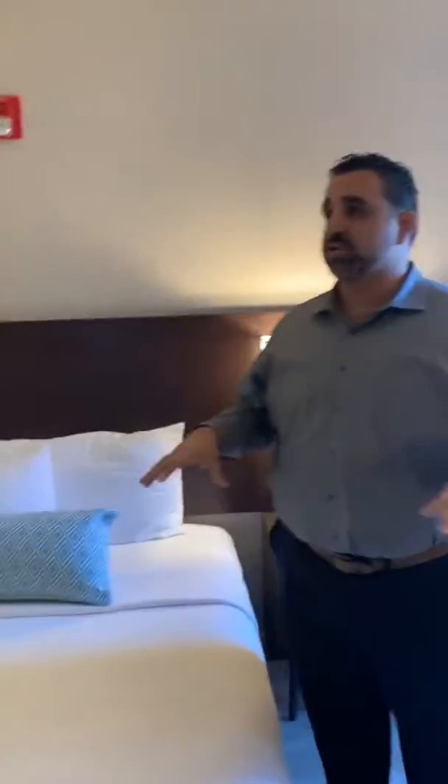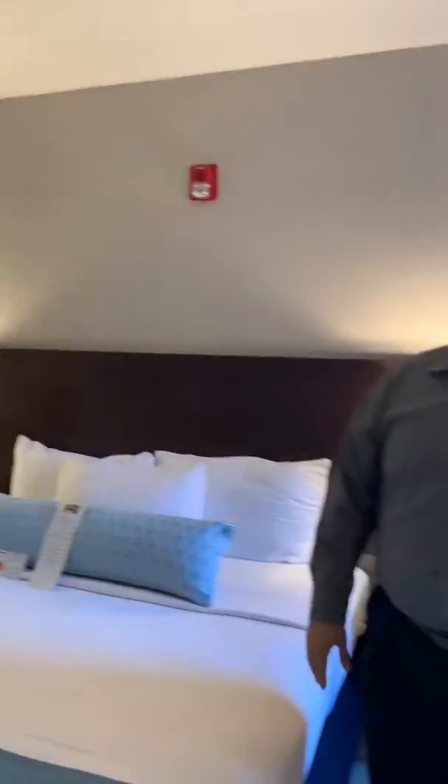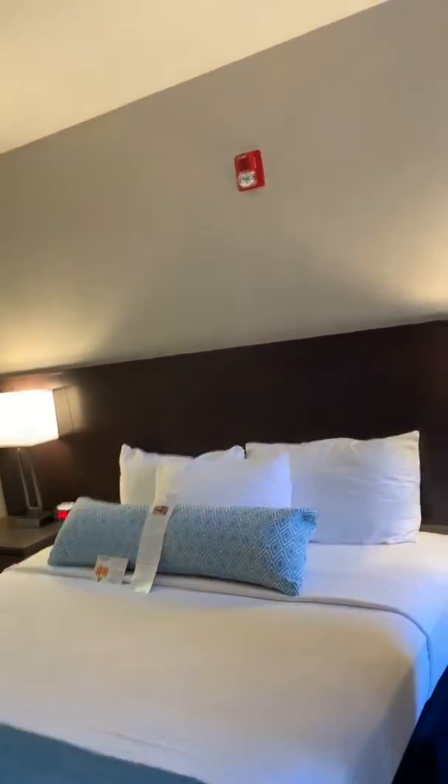This is one of the smaller kitchens from our junior suites. Because the bathroom is so large, we had to take from the kitchen. So this is actually smaller than our regular kitchen — we'd go in about another couple of feet and give that to the kitchen.